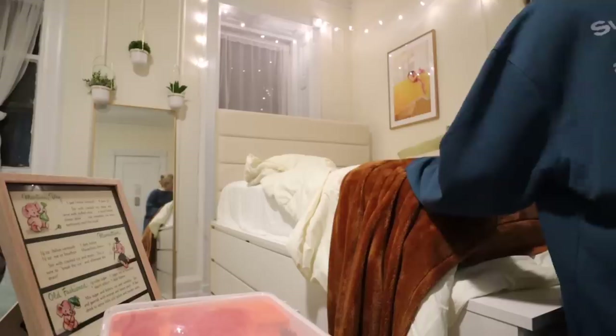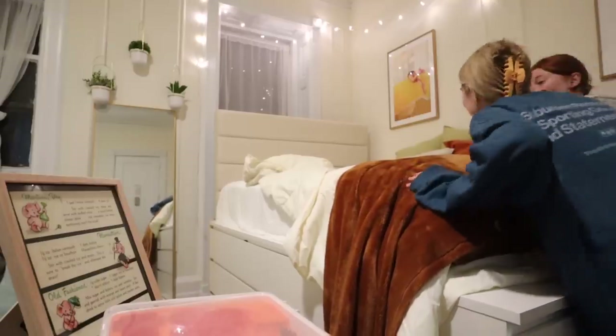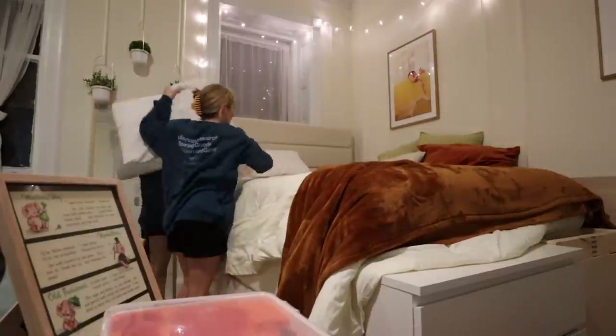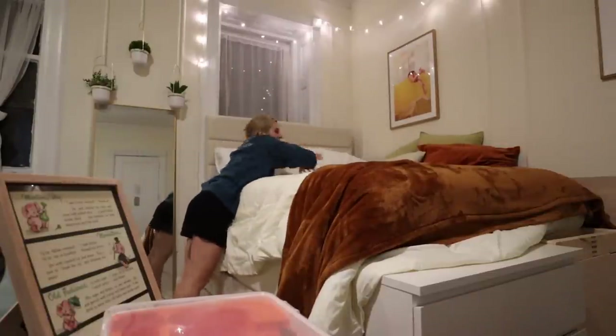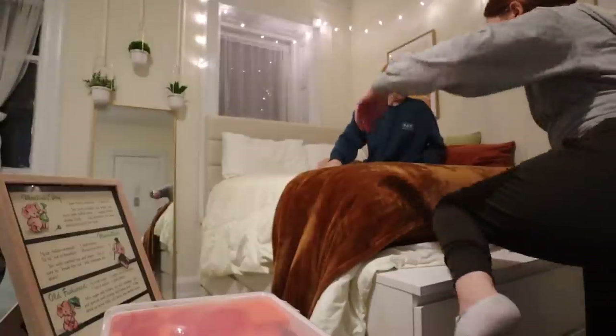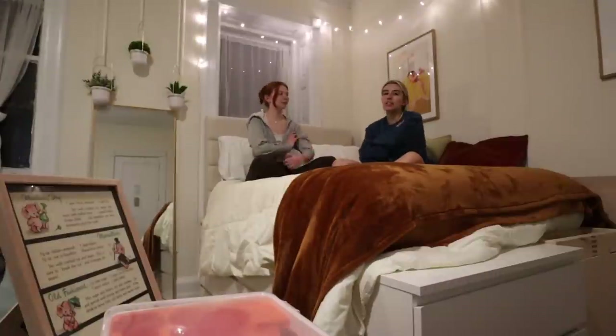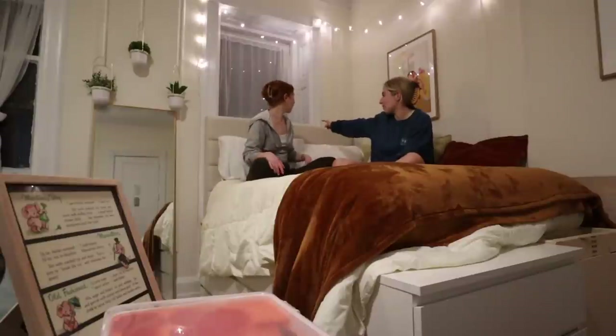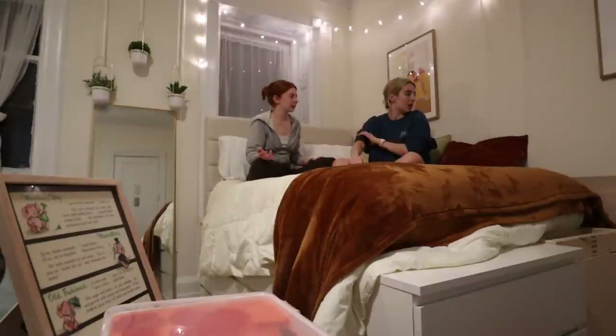That looks so good! Now it looks like an actual bed — it did all along, but the headboard just adds something. I think that's great. Now my next thing is I don't have a nightstand or anything. A floating nightstand? You have floating nightstands. Yeah.